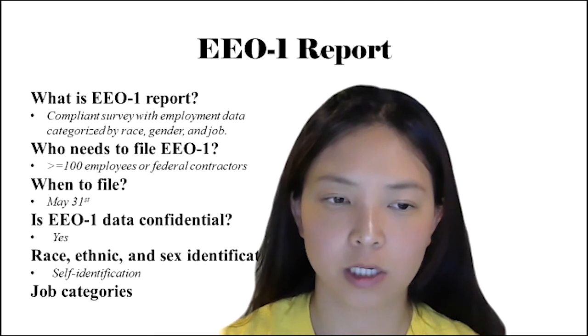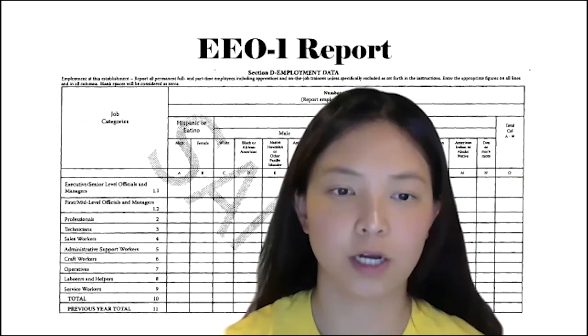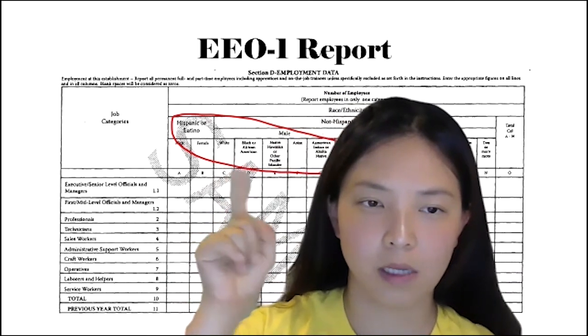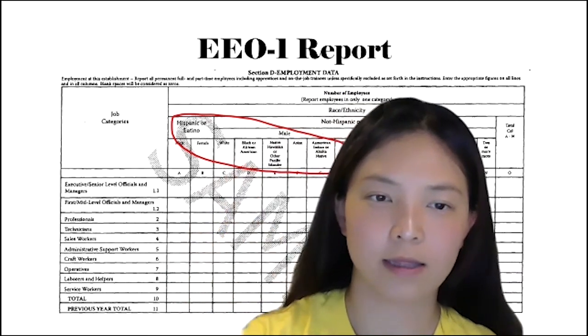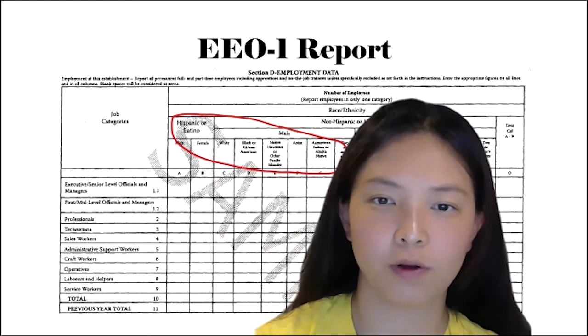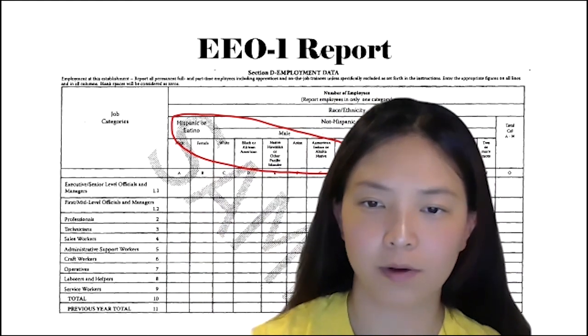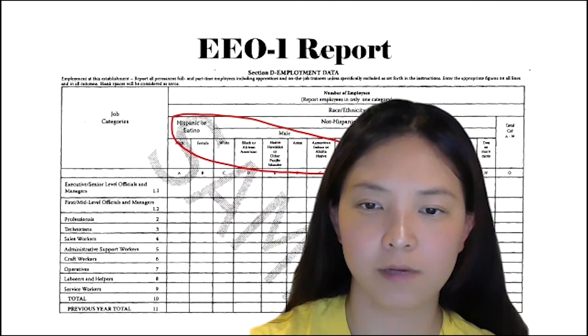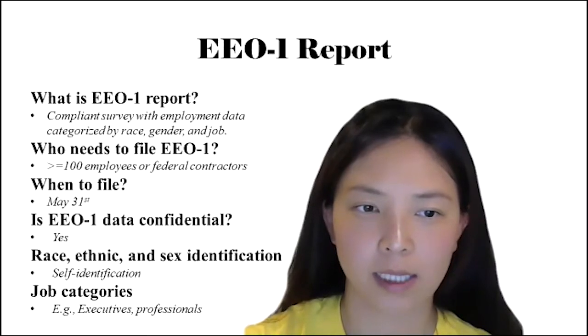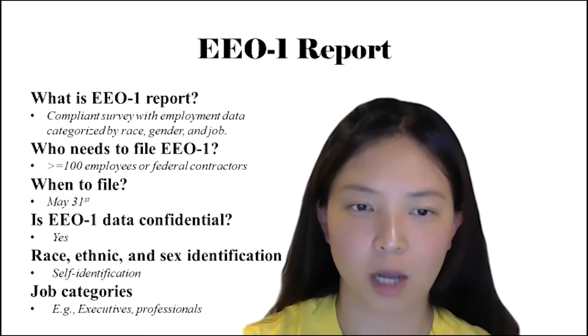Here is a demonstration of the table in the EEO-1 report — I'll share the link to this sample report as well. As you can see at the top, you can identify the gender and race/ethnicity information. Ethnicities are categorized as the following: Hispanic or Latino, White, Black or African American, Native Hawaiian or Pacific Islander, and others.